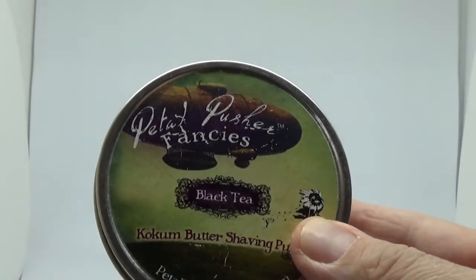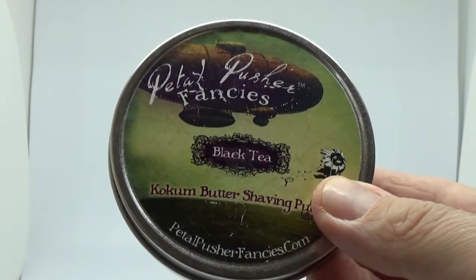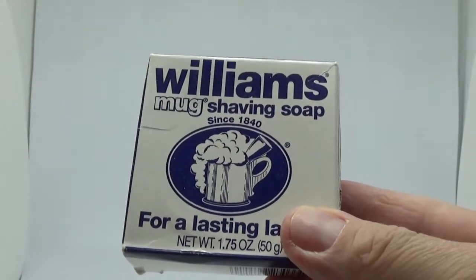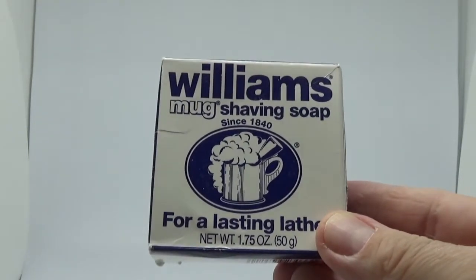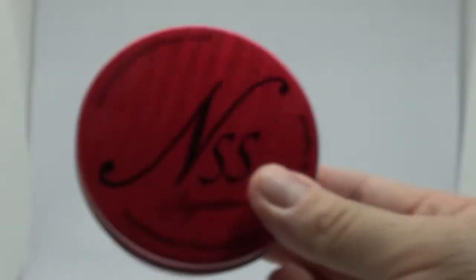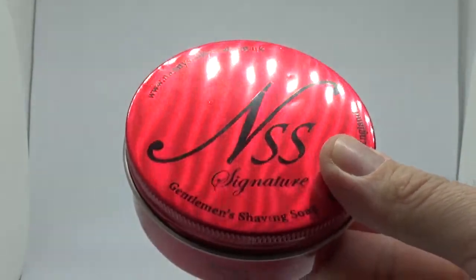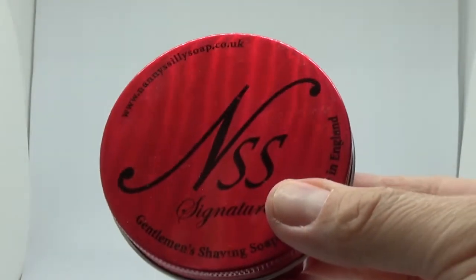One of the old Petalpusher fancies - that was owned by Fran Tau, which is now part of PAA. It's a black tea. Williams mug soap, which I've got four of through eBay - which I've not had a lot of luck with, as most other people. And then the Silly Soap, which is another British soap artisan - Sharon Baxter. This one is the Bamboo and White Grape - a nice fresh summery scent. I love it.